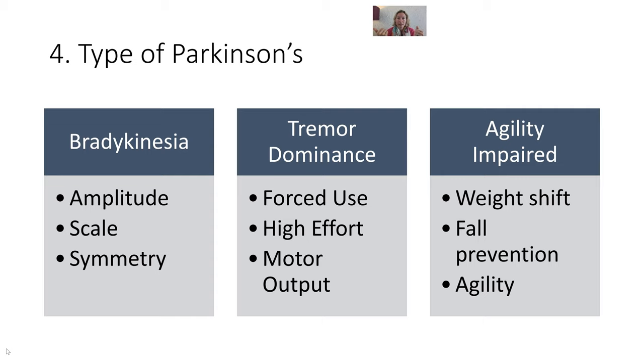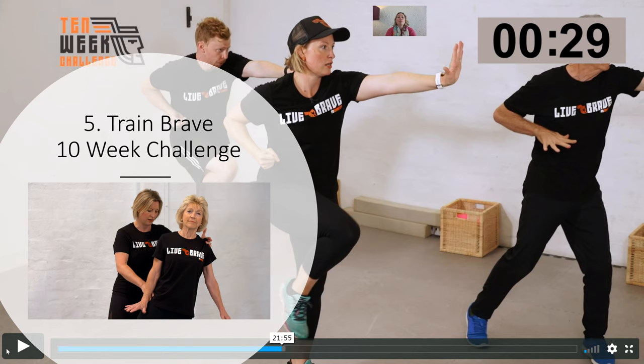If you're agility impaired — typically someone who's had a fall in the last 12 months or is a significant freezer — we really need to focus on weight shift so you're not freezing as much, and on falls prevention through a combination of agility, strength training, and flexibility. Have a think about which one of those three buckets you fit into, because that's the first way we start to tailor your exercise program specifically to you.